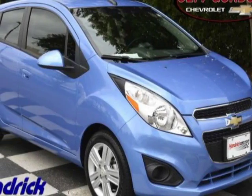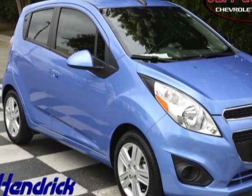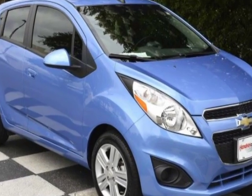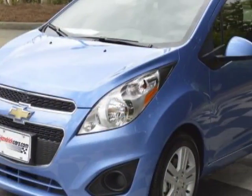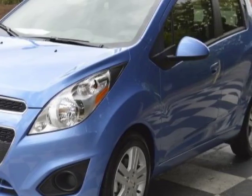Take a look at the certified pre-owned 2014 Chevrolet Spark. This Spark has just under 7,500 miles. For your protection, a warranty is available for this vehicle.